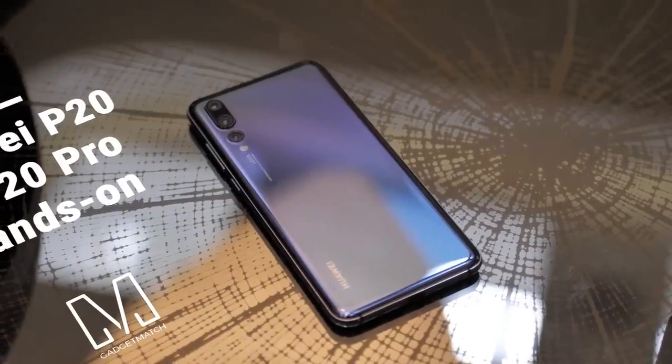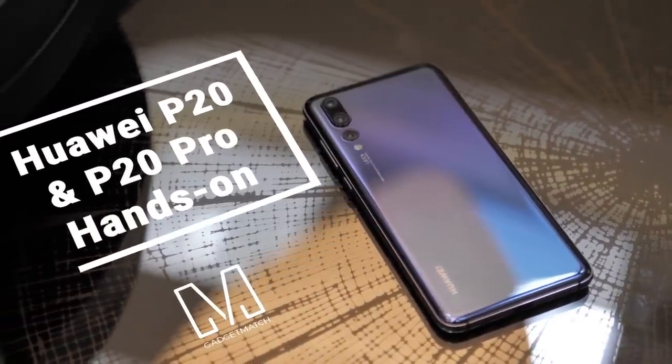Hi, I'm Michael Josh, and you're watching Gadget Match. This is our Huawei P20 and P20 Pro hands-on.